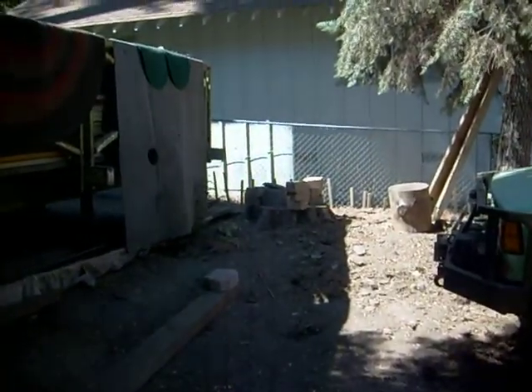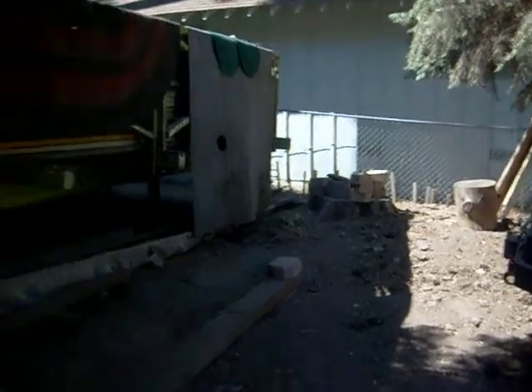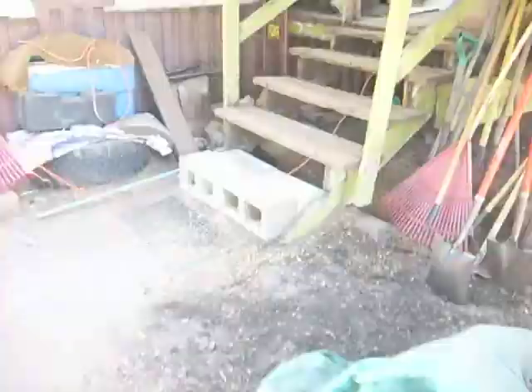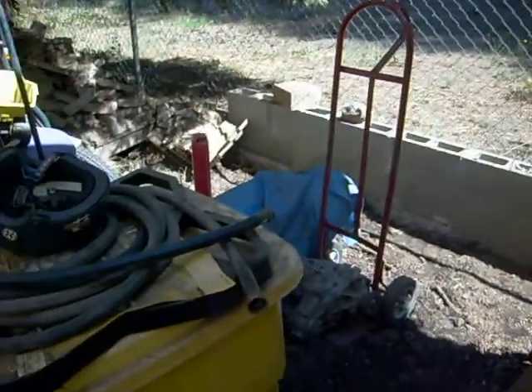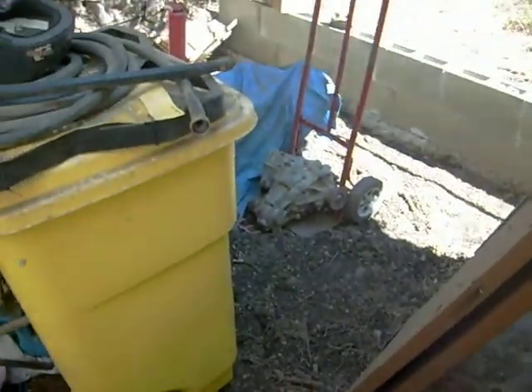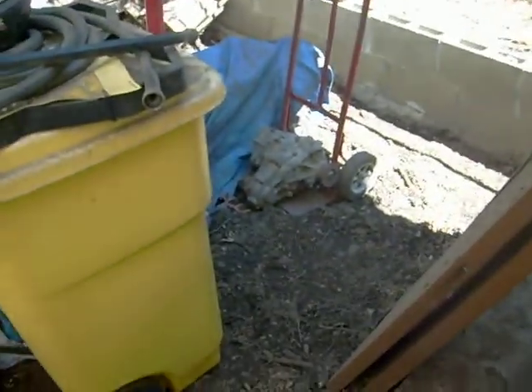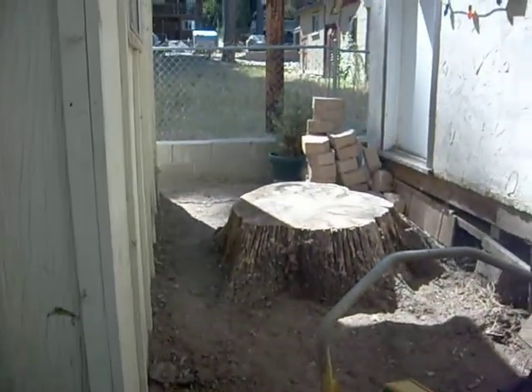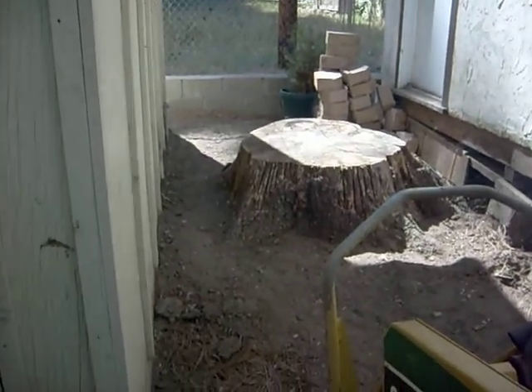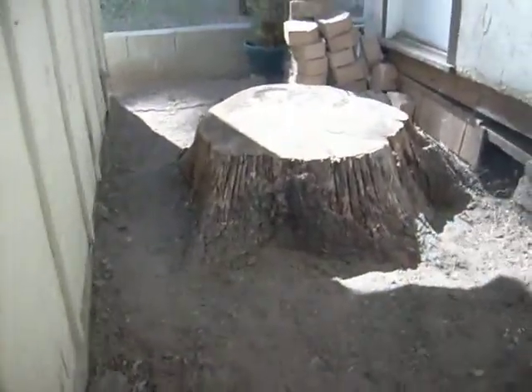That one goes bye-bye in just a little bit after we get all the block off. Got that one last night. Got this one last night too — we had to move everything over here. It's hard to see the ground, but that's where the stump was. And this monster? She's going bye-bye in just a few minutes.